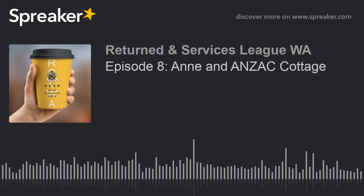Jump on GoFundMe and look up the Anzac Cottage — we'll make sure a link goes up on the Facebook page as well. Donate what you can, because this would be a great story that needs to be shared. It's an integral part of West Australian history. Anzac Cottage is unique in Australia because it's the only cottage I've found that was built as a memorial and a home for a returned wounded soldier.